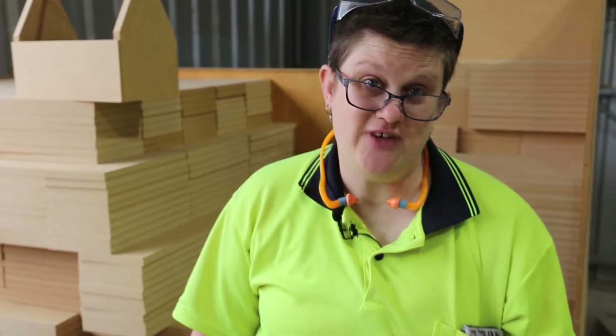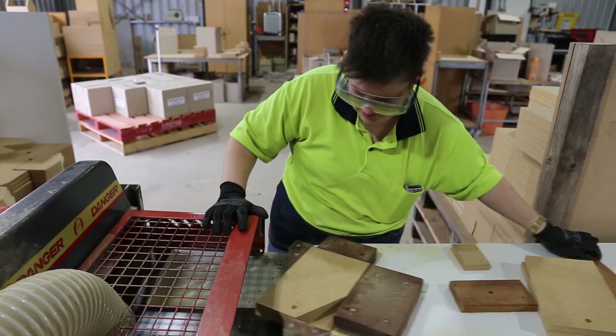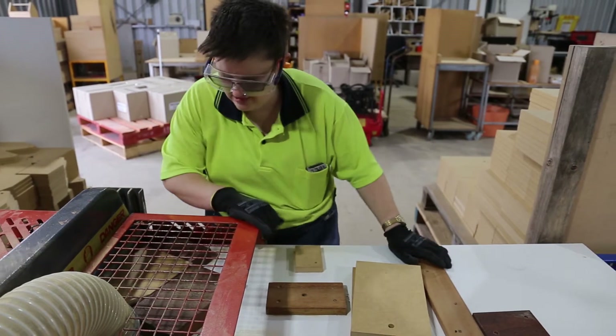How many of these do you make a year? Thousands! We even make Christmas trees with the triangles that are left over from cutting the toolbox ends — which is not too bad because we don't waste anything.